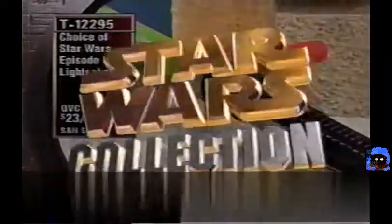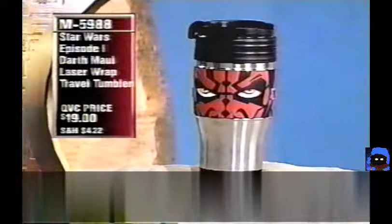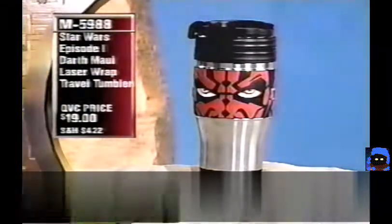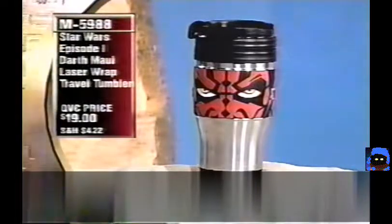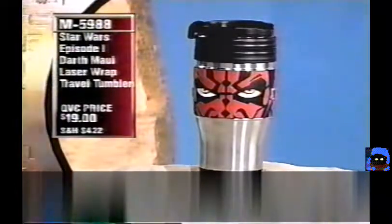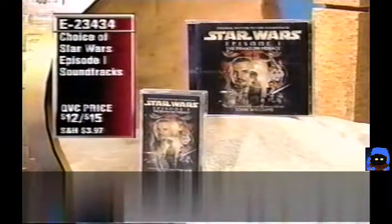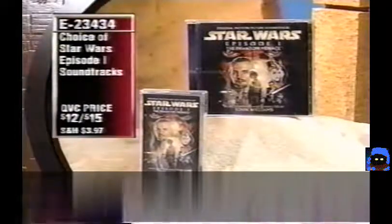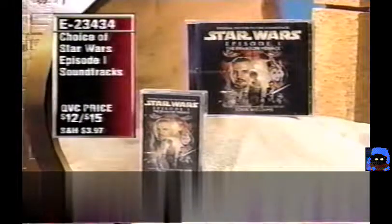The Darth Maul travel tumbler is perfect for a morning commute coffee and also works for cold beverages in summer. Item M5988. All the music in the show is from the Star Wars Episode I soundtrack — CD or cassette, $12 or $15, item E23434.